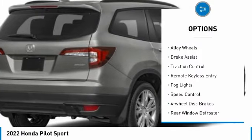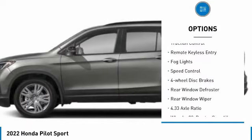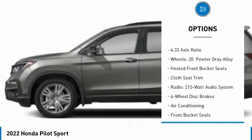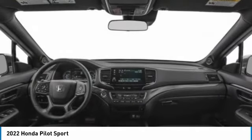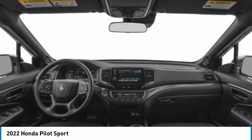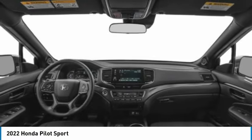Electronic Stability Control, Alloy Wheels, Brake Assist, Traction Control, Remote Keyless Entry, Fog Lights, Speed Control, 4-Wheel Disc Brakes, Rear Window Defroster, Rear Window Wiper. If you like it online, you'll love it in your driveway.